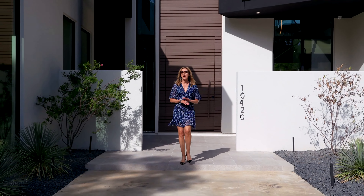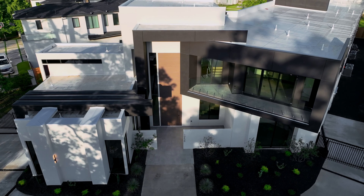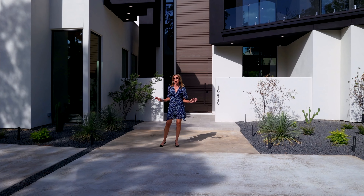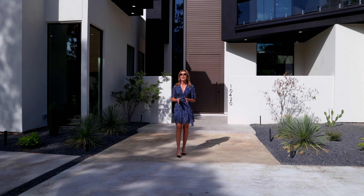Levant Luxury Homes is redefining modern luxury right here in Hunters Creek Village. Situated on over half an acre and spanning over 9,000 square feet, you'll find meticulously designed living spaces perfect for any and all lifestyles.